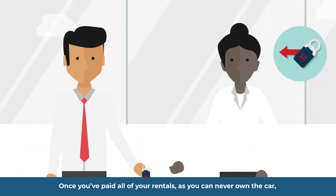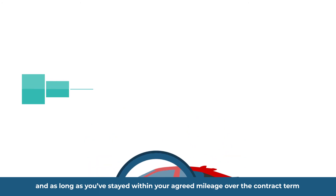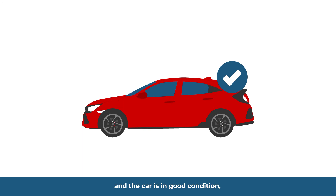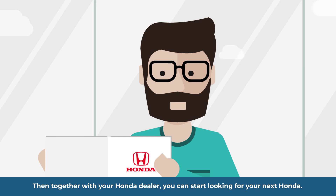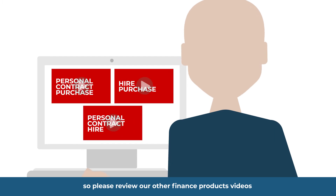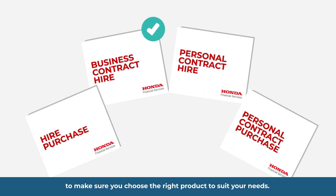Once you've paid all your rentals, as you can never own the car, you simply hand it back to Honda Contract Hire. They will check your car and as long as you've stayed within your agreed mileage over the contract term and the car is in good condition, you have nothing further to pay. Then, together with your Honda dealer, you can start looking for your next Honda. Business Contract Hire may not be right for you, so please review our other finance product videos to make sure you choose the right product to suit your needs.